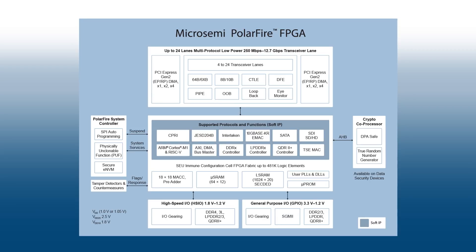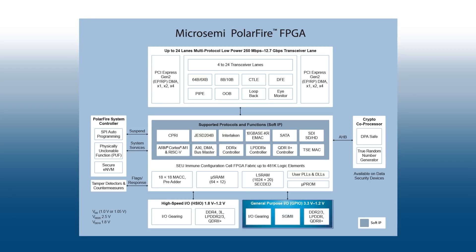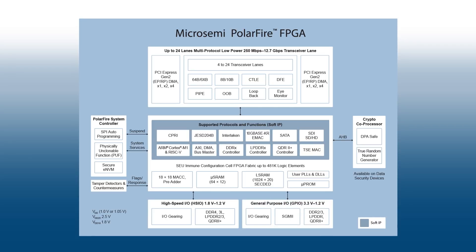This allows designers to implement Gigabit Ethernet using only GPIO, leaving the transceiver IOs still available. This is the only mid-range density FPGA with this type of flexible performance IOs.